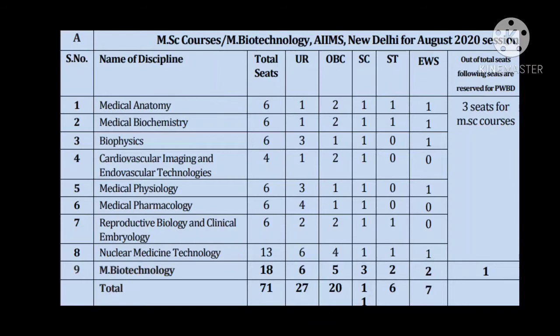It is very challenging — you have to answer one question per minute, which makes reading and answering within that time very difficult. Regarding MSc courses and M Biotechnology, different categories have different seat allocations. There is no regular pattern where general category always has the highest seats; in some courses, SC and general may each have just one seat. There are nine types of MSc courses excluding MSc nursing, with 71 MSc students admitted each year across all courses.